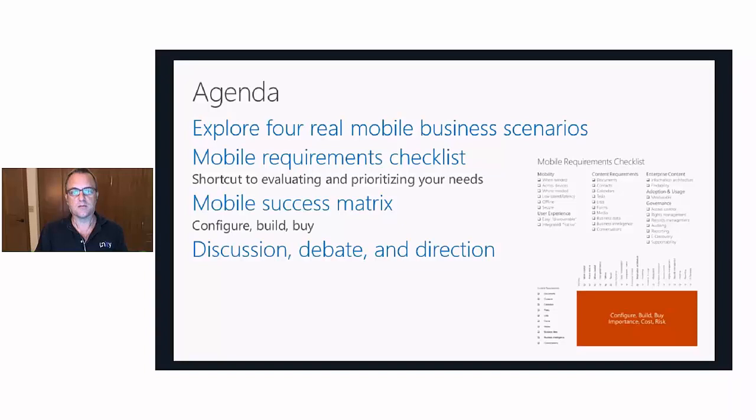Most importantly, we'll have a discussion based on our experience with customers about what we've seen work successfully and what has taken more effort. After we finish presenting, we'll have a period for questions and answers. During the live event, please submit your questions and we will address those at the end of the session.